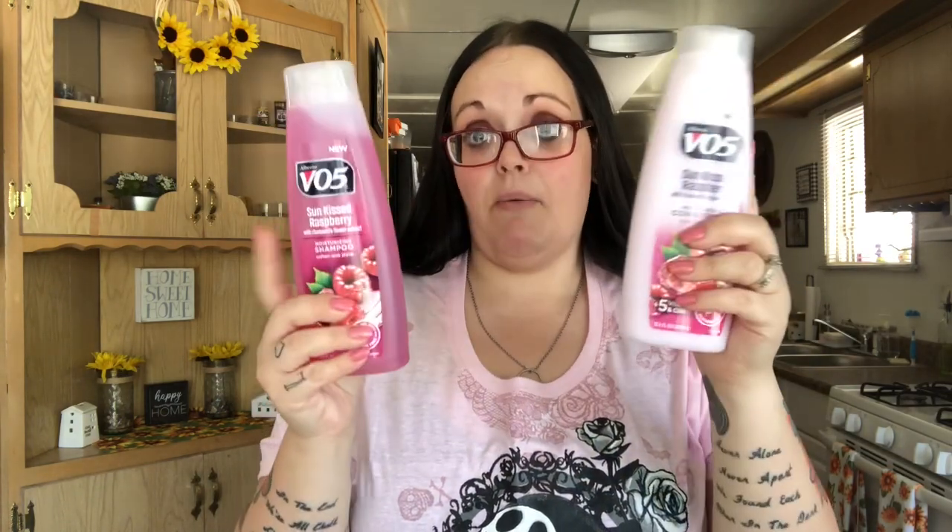I picked up some more shampoo — VO5 Sun-Kissed Raspberry with chamomile flower extract. This one smells so good. I'm currently using the strawberry one and I'm almost out, so I wanted to stock back up. I got the raspberry one to try — I've never used it before but it smells really good.